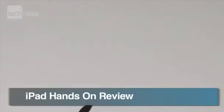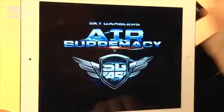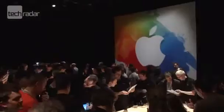When it comes to the tablet market, there's Apple, and then there's everybody else. So when the US giant launched the new iPad 3, the whole world was interested to see what it brings.